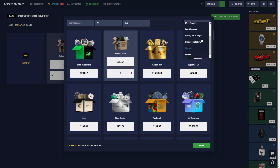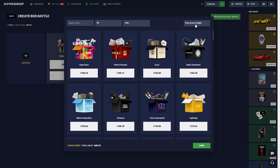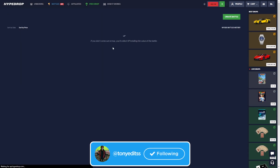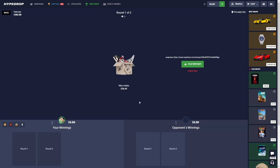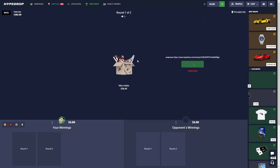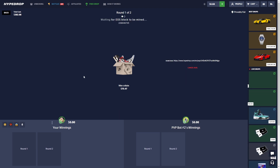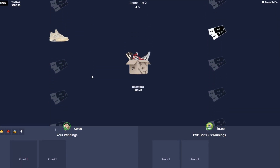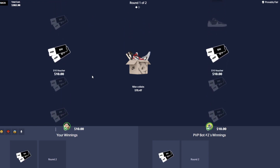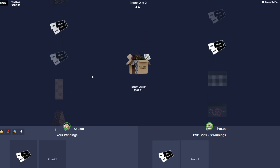Let's go ahead and maybe all in this last one with that 300 case. I want to try it one more time before we call it. We'll throw in the Pattern Chaser and the Nike Collabs. See if someone wants to join. Nike Collabs starting out — let us pull the four thousand dollar Fragments again or something crazy. We're both gonna miss, but hopefully we don't miss on this 300 one because it's a big case.